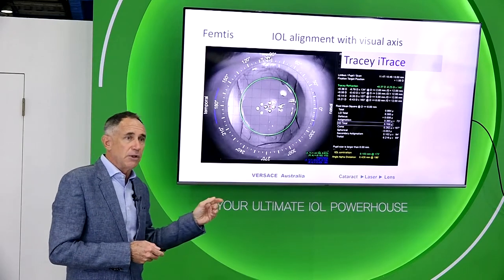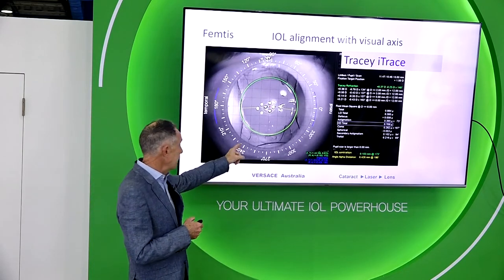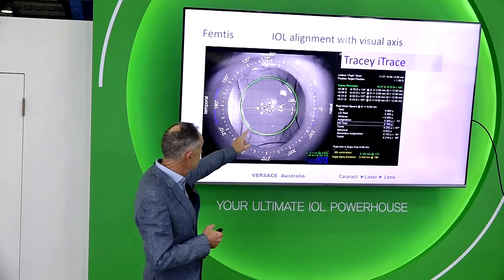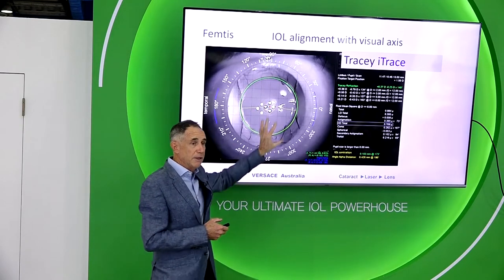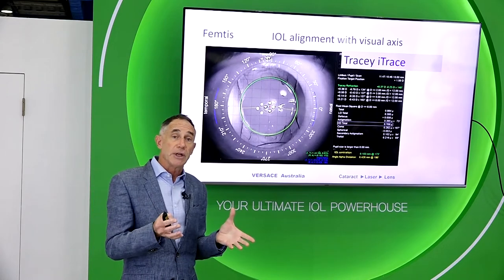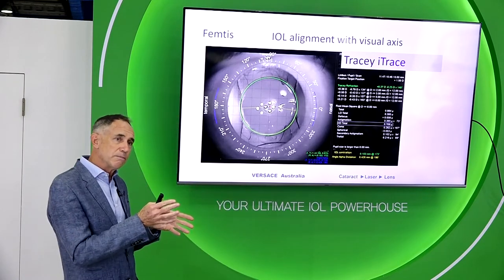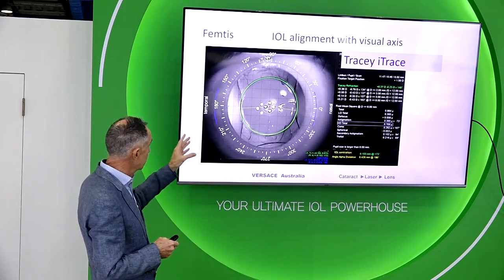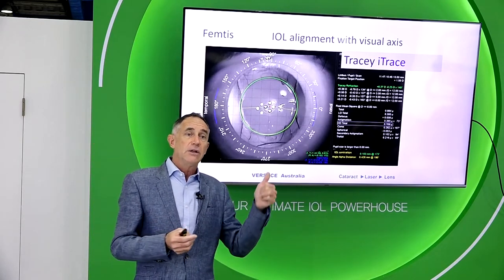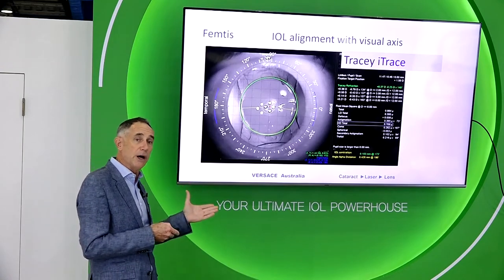I like using the Eye Trace device because I can actually look at the lens in the eye and see where it sits. This is a Femtis lens — look how clear the capsules are. I can see the lens in the eye, see where the visual axis is marked in red, and see how it aligns with the lens optic. Otherwise it's very hard to know after surgery exactly where the visual axis is in relationship to the lens. You might have LX/LY values from the IOL Master telling you where the visual axis is, but your lens may be sitting somewhere other than the middle of the capsular bag — you won't know unless you use a device like this. It helps understand patients with slightly unexpected results.